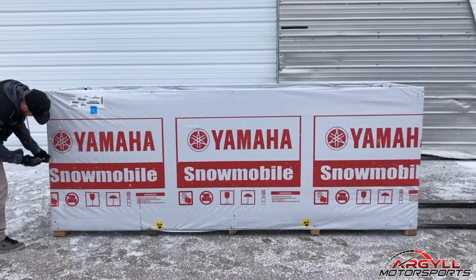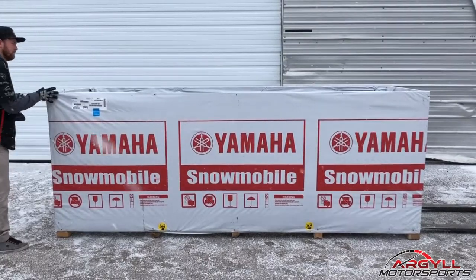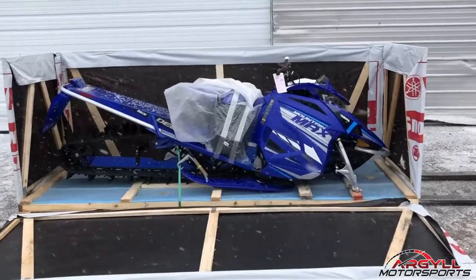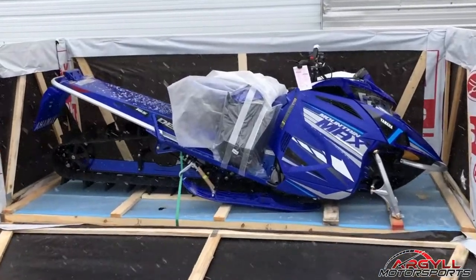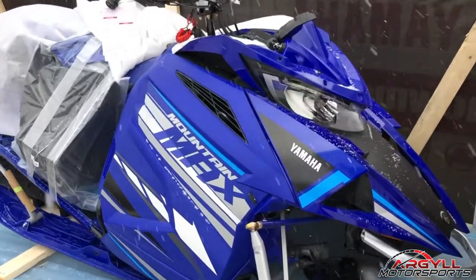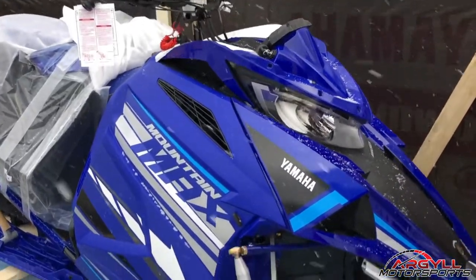New to the Yamaha line for 2021 is the Mountain Max LE, available in 165 or 154 inch track lengths. The Mountain Max features a snarling two-stroke 794cc engine, complemented by an industry-first single beam rear suspension.